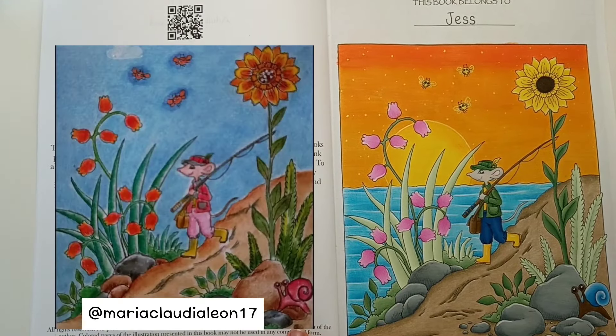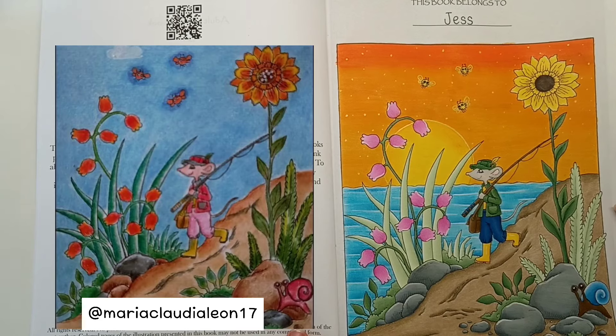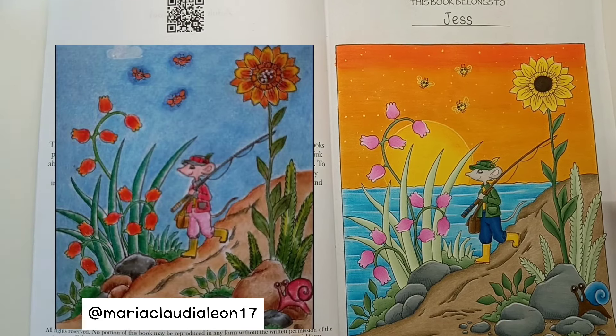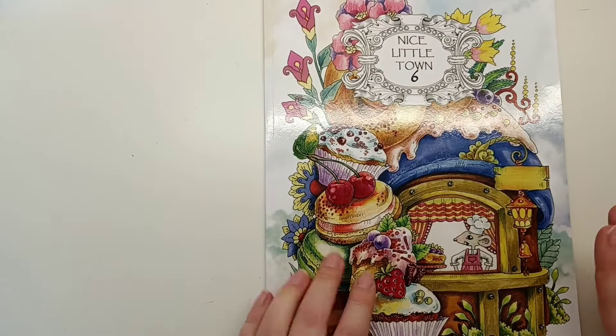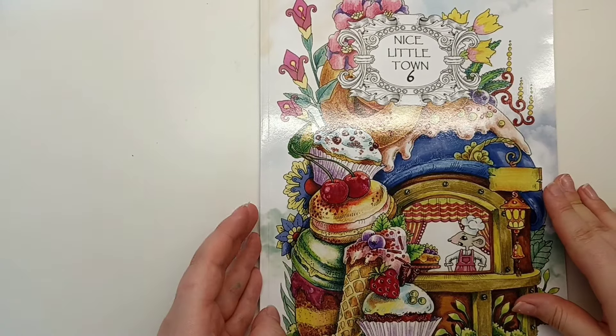Maria's page is gorgeous - I love how it turned out. Thank you very much for colouring with me and I finally started colouring in this book - my first ever Tatiana book and coloured page by her.